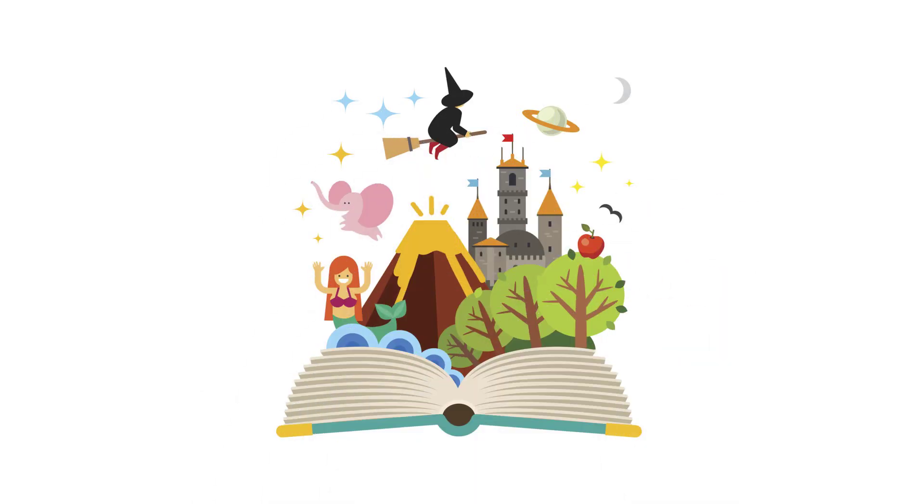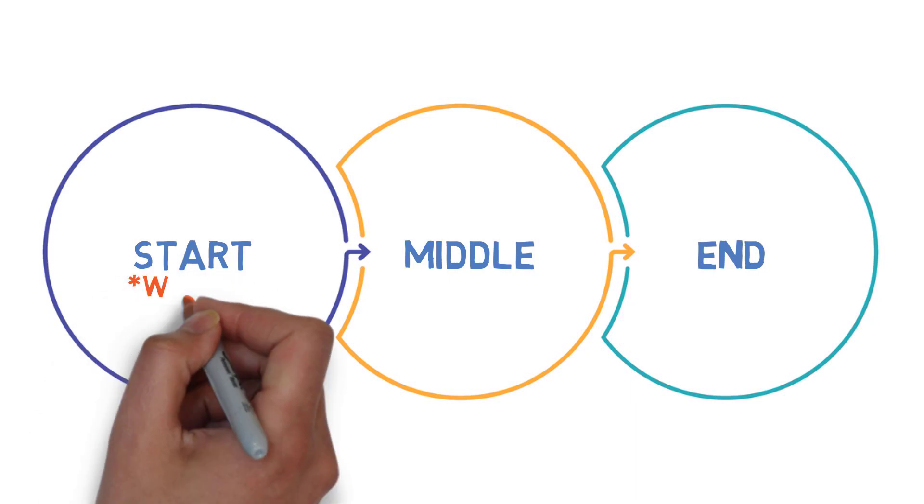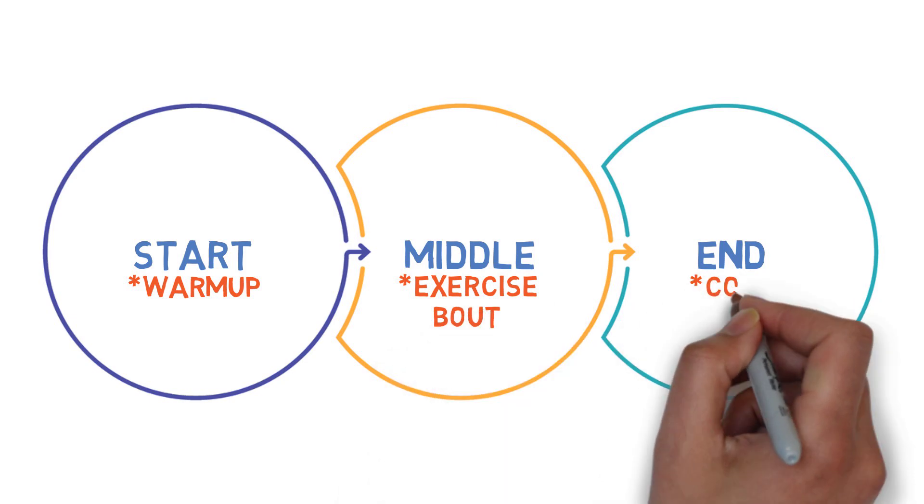Like any good book, many say that an adequate workout should have a start, a middle and an end. The start referring to a warm up, the middle referring to the actual exercise bout itself and the end referring to a cool down.